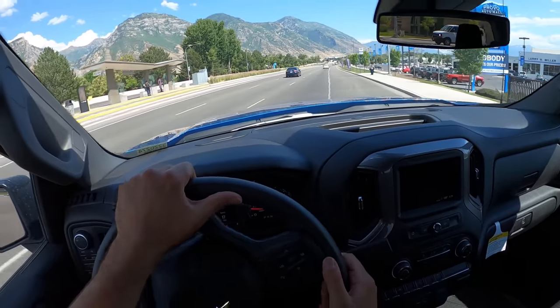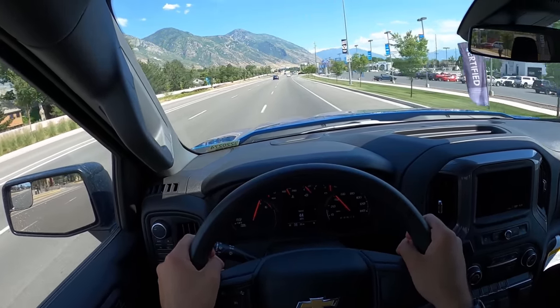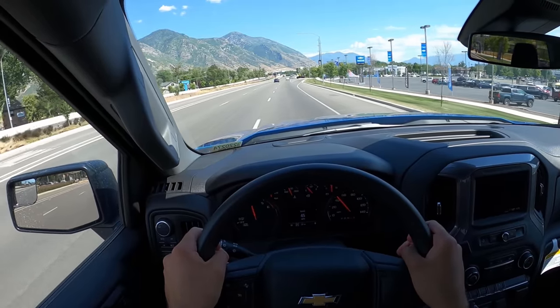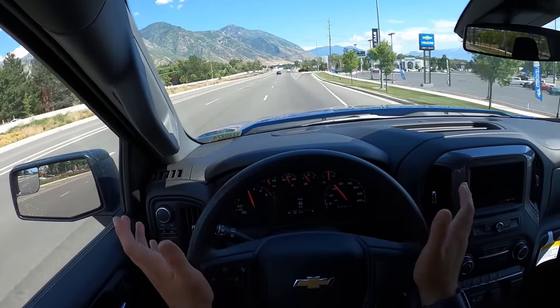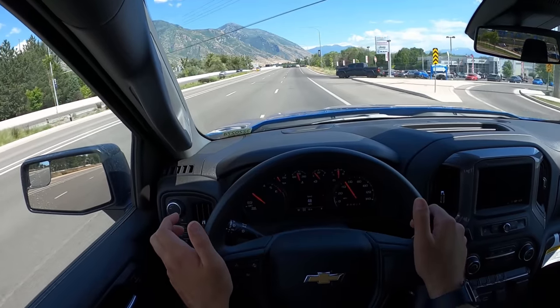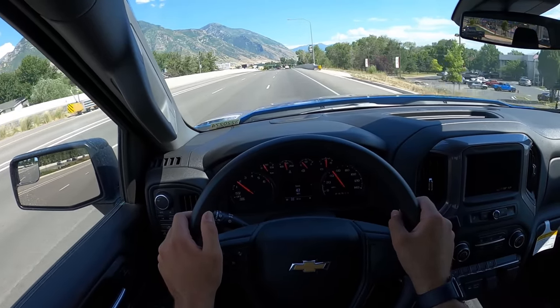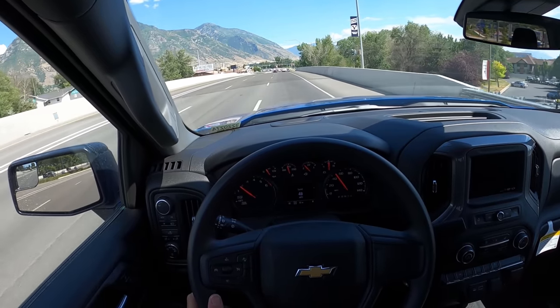Let's see what the acceleration's like. For a four-cylinder in a pickup truck, that is so solid. It's smooth, it's quick. The eight-speed transmission is really good. It feels super dialed in. No complaints from an acceleration perspective.